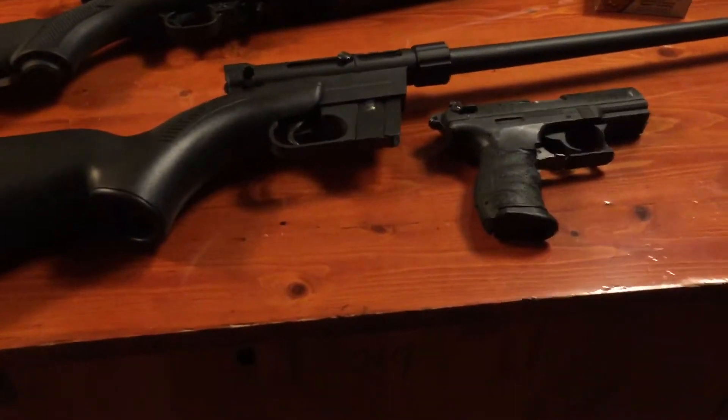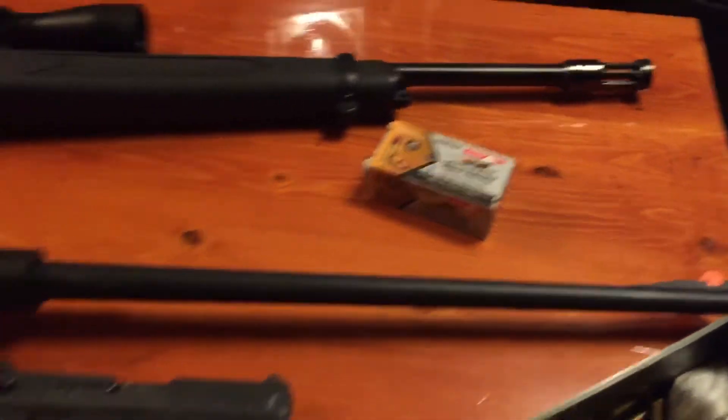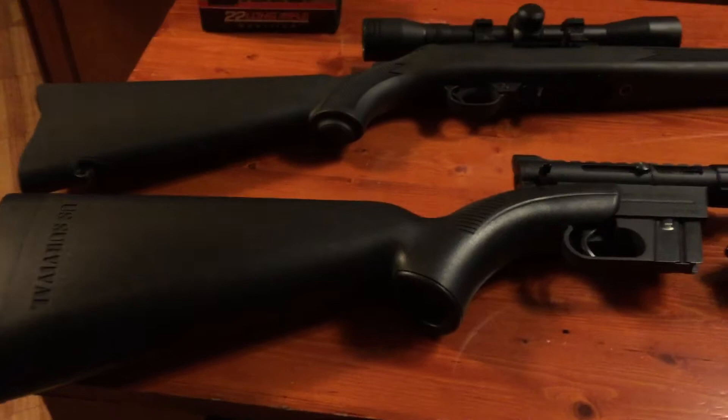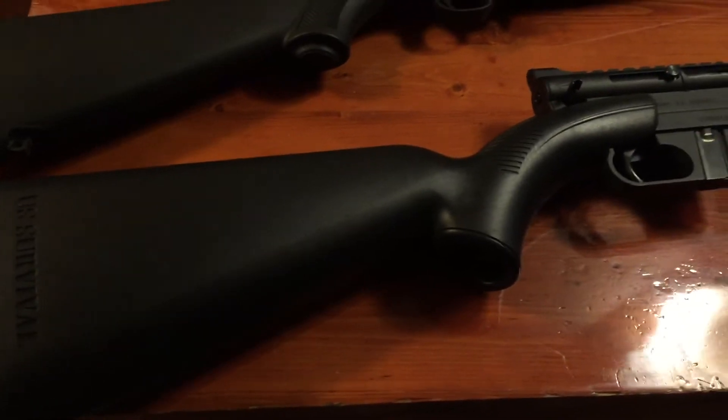Well, it's one of those days at the homestead — the solar homestead — not producing much power. So, rainy, cold, I figured I'd do an inside video. Just one on survival or something.